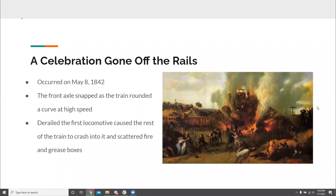This accident occurred on May 8th of 1842 during the celebration of King Louis Felipe's birthday. There were two locomotives carrying 17 carriages with around 530-640 passengers total. The front axle snapped as the train rounded a curve at extremely high speeds. This caused the first train's engine block to drop, and then the second locomotive behind it to crash into it, spreading fire and grease boxes amongst the wreckage, causing the fire in the painting seen below.